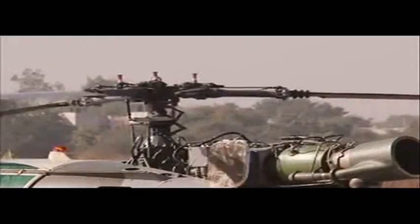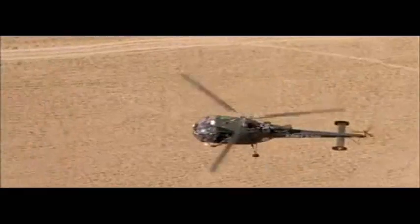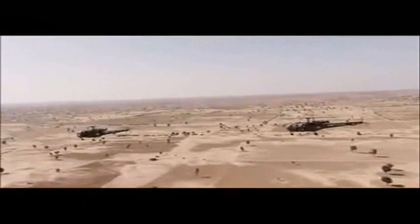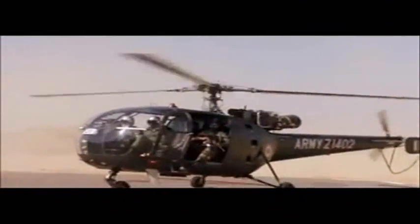The seven-seater Chetak-2 is a multi-role helicopter. Equipped with an instant starting mechanism, this chopper gets ready to take off in less than a minute. Well suited to fly over plains and deserts, the Army deploys the Chetak for search and rescue operations, aerial reconnaissance and for troop transport.